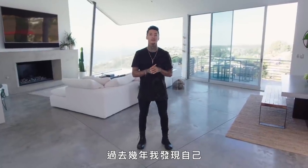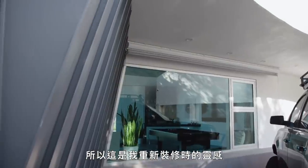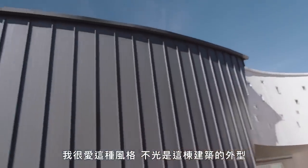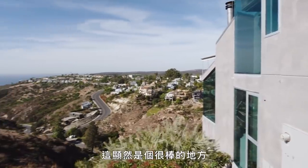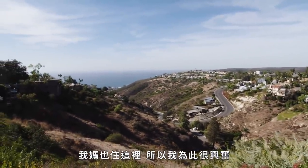I feel like over the years I've realized I've gravitated towards this modern, contemporary style of house. So that was definitely my inspiration when remodeling it. I love the style of it, the architecture on the outside, and I saw it had a lot of potential on the inside as well. I was really hyped to be able to move to Laguna Beach — it's obviously an amazing place. My mom lives here as well, so I was hyped for that.